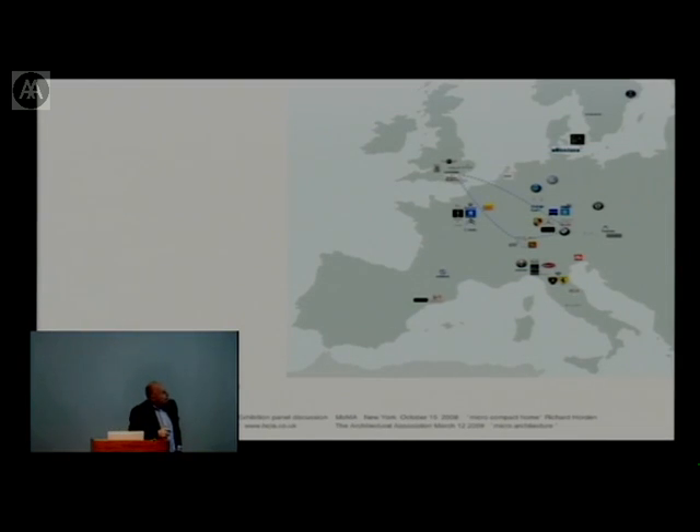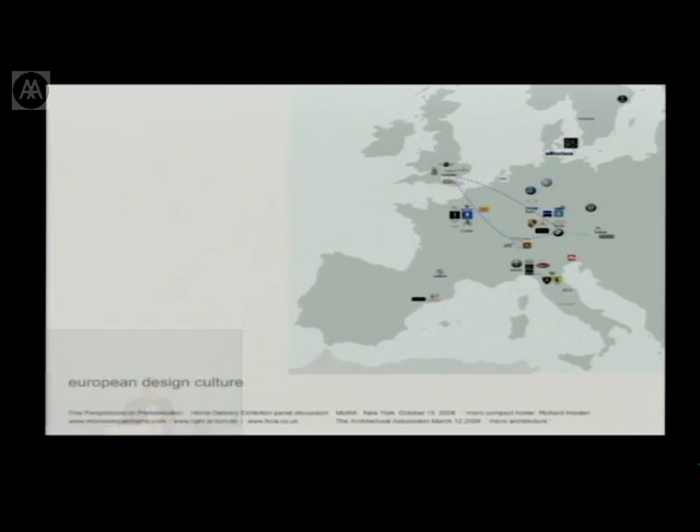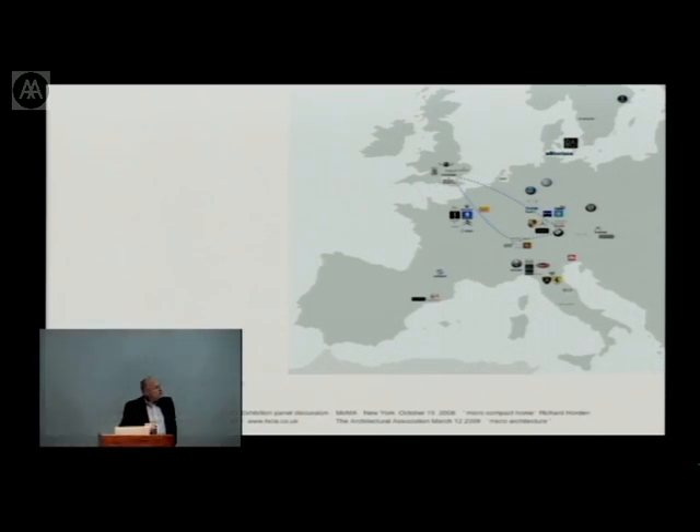This is my route every week. I live in Poole on the south coast, and I fly to Munich or Zurich and hop between — a triangle between Munich, Zurich, London, and Poole. I spend Monday to Wednesday in Munich, then come back Wednesday night and work in the office here Thursday and Friday. During university holidays, I'm on holiday in the London office. I call this European design culture — really European manufacturing culture.